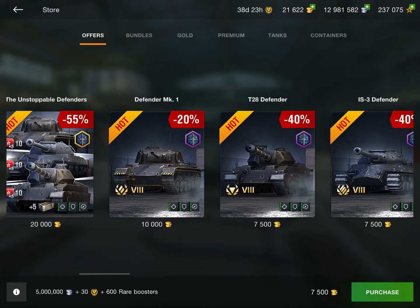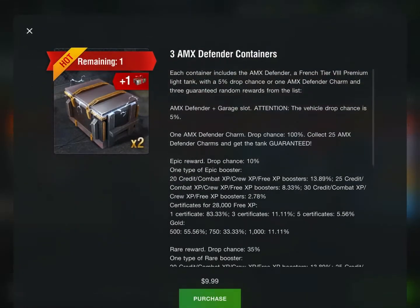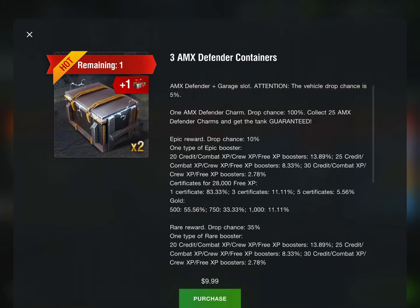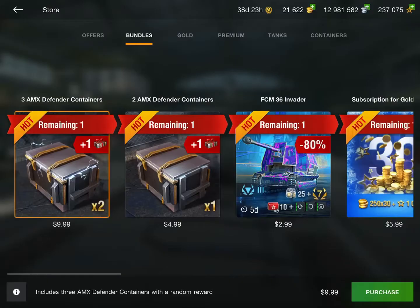The other tanks here are in stores as well — I'll quickly tell you if they're worth it or not. But we're mainly focusing on the AMX Defender right now. As you can see here, it's crates with a 5% drop chance and you have 25 charms. You get some credits and a pretty good chance of gold — up to 1,750 or 500 gold. So you're going to be getting some gold even if you don't get the tank. But they are pretty expensive — $10 and you only get 3 containers. That's a big oof.